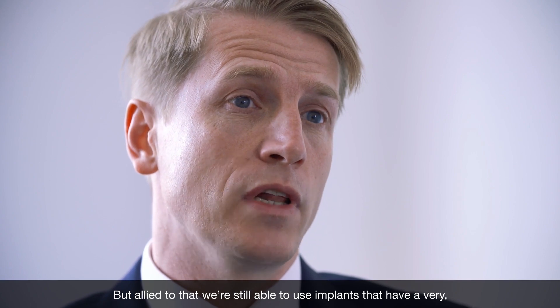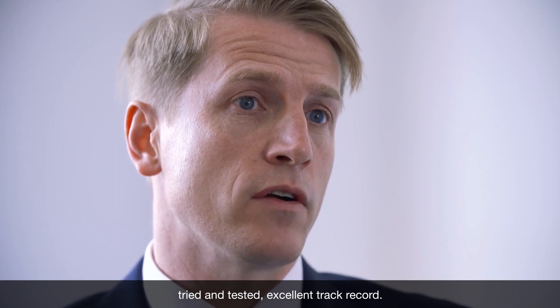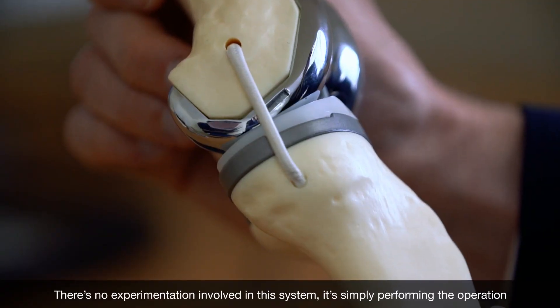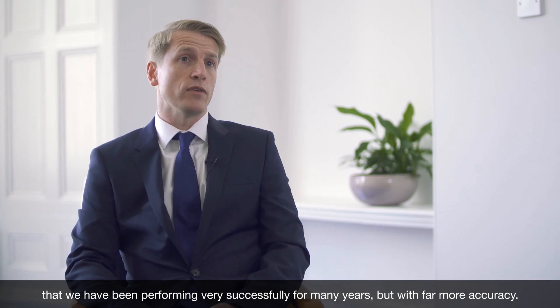Allied to that, we're still able to use implants that have a very tried and tested excellent track record. There's no experimentation involved in the system. It's simply performing the operation that we have been performing very successfully for many years, but with far more accuracy.